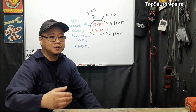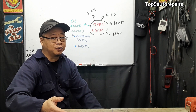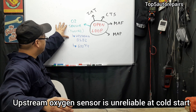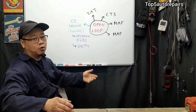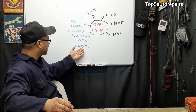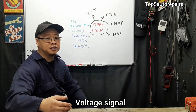When your engine is warming up, the engine control module or the powertrain control module — which is your computer — is going to ignore the upstream oxygen sensor on bank one and bank two. The oxygen sensor is unreliable at cold start because the oxygen sensor needs to reach about 600 degrees or more for it to start producing a voltage signal.